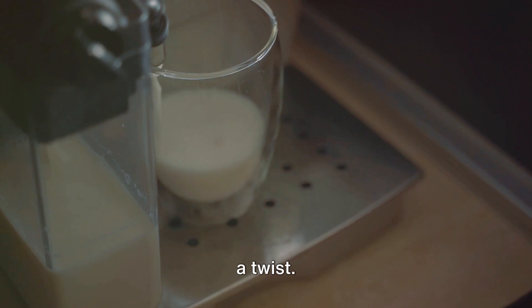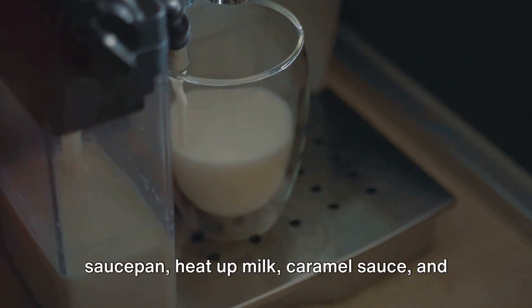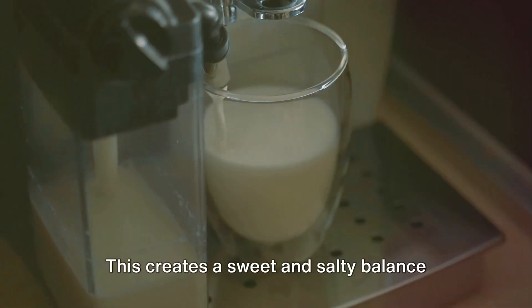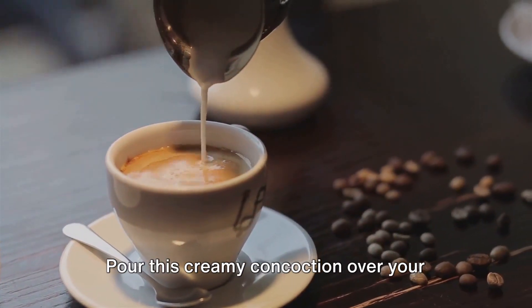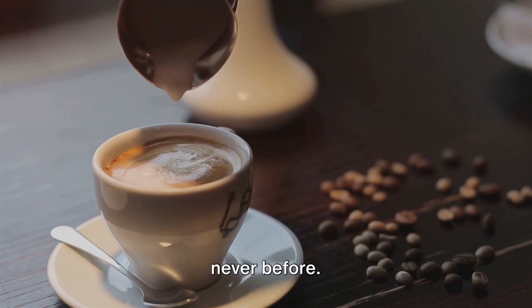Next is the caramel macchiato with a twist. Brew your coffee as usual. Then in a saucepan, heat up milk, caramel sauce, and a surprise ingredient — a pinch of sea salt. This creates a sweet and salty balance that's truly unexpected. Pour this creamy concoction over your coffee, and enjoy a caramel macchiato like never before.